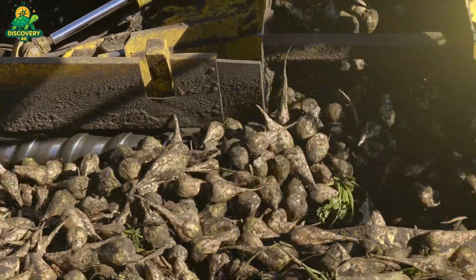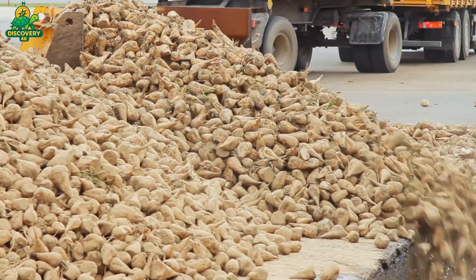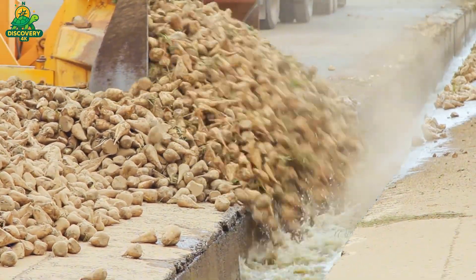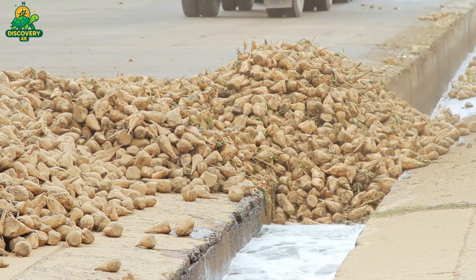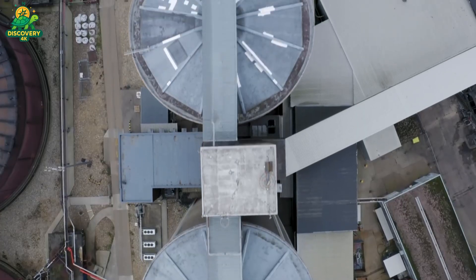These cassettes are then sent into the extraction tower, a massive vertical chamber, where hot water circulates countercurrent to the beet slices. Over about an hour, the hot water draws out the sucrose, producing a golden brown liquid known as raw juice. The leftover beet pulp, still rich in fiber, is pressed, dried, and pelletized to become animal feed, particularly for cattle and horses.